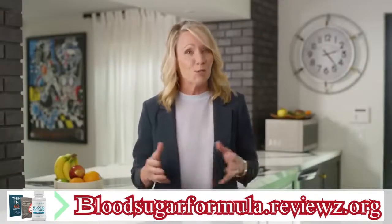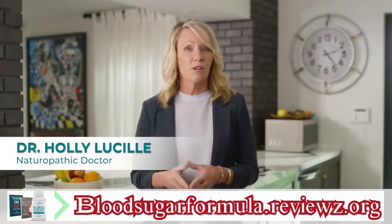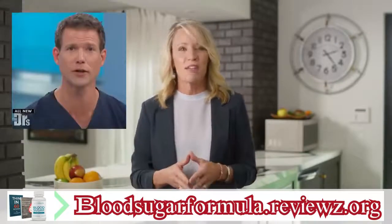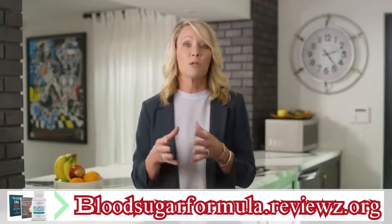But first, allow me to introduce myself. I am Dr. Holly Lucille. I'm a licensed naturopathic doctor and I've been featured as a health expert on national programs like the Dr. Oz Show and The Doctors. I know firsthand how many people are suffering from blood sugar worries — I see it every day with my patients.